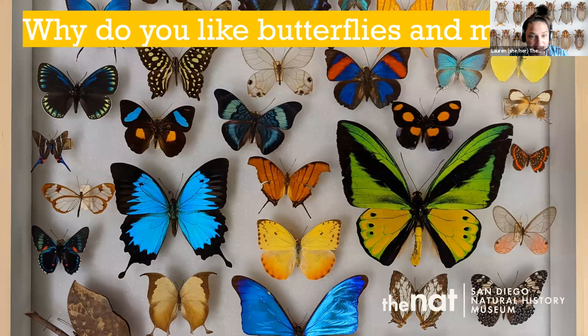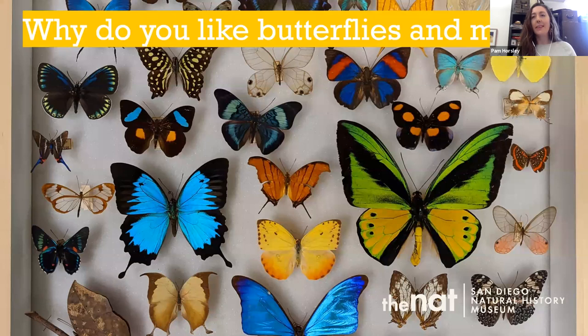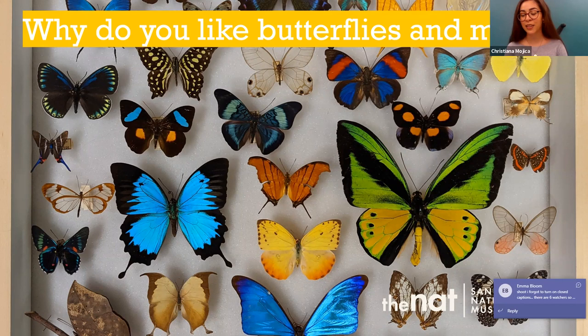We'd also love to know what you like about butterflies and moths. I personally love moths and their fun little feathery antennae — very cute. Pam, what about you? I'm also a moth lover. One of my favorite groups is the tiger moths because they're super colorful and fluffy. And I love both — getting to work with so many different types, seeing all the diversity of shapes, colors, and body shapes every day in the collection.